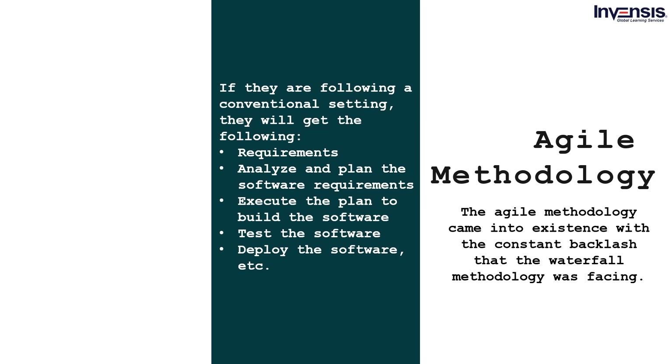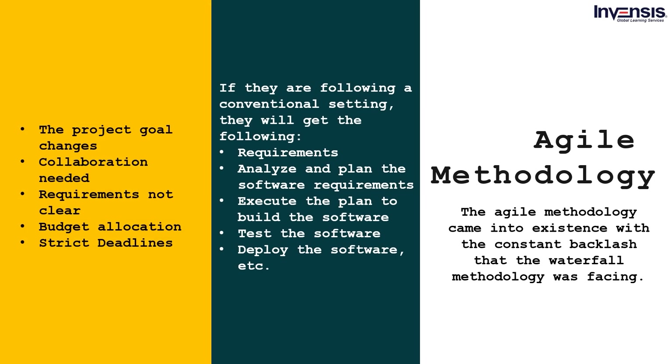When choosing agile methodology, make sure to check a few pointers: the project goals can change at any time; collaboration is required from various stakeholders; the requirements are not clear at the initiation stage, meaning more requirements will come along the way. If the budget does not support any change in project goals, then agile methodology may not be a better option. Strict deadlines also account for a lack of flexibility which will eventually delay the project in an agile setting.